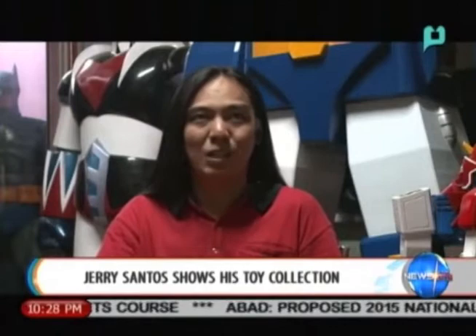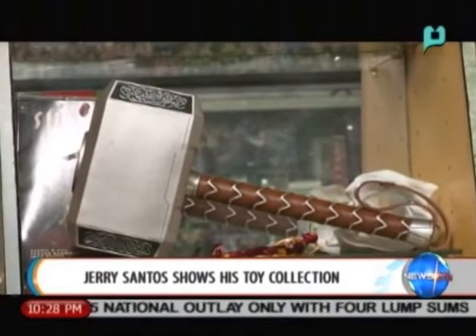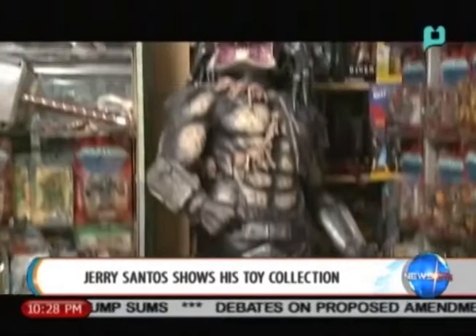Isn't this exciting, fellow hobbyists? We are going to keep showing you toys and a whole lot more. Don't forget to watch Hobby Life every Monday, Wednesday, and Friday. For People's Television, I am Kring Laxon, and this is Hobby Life.